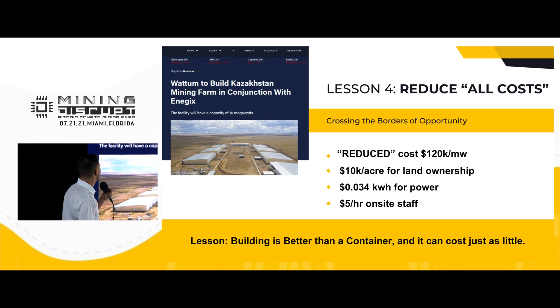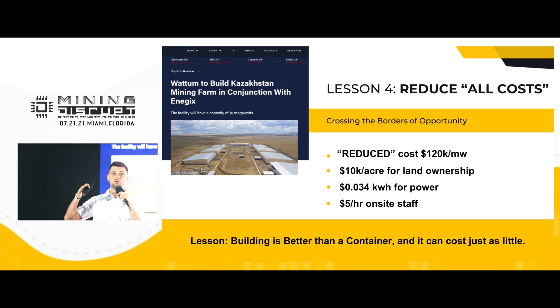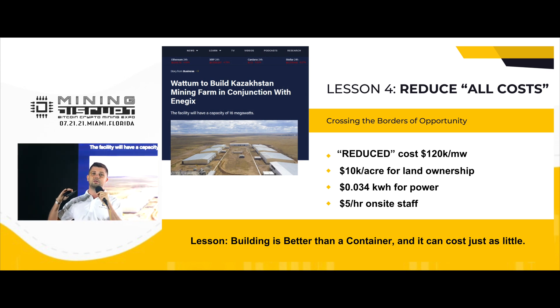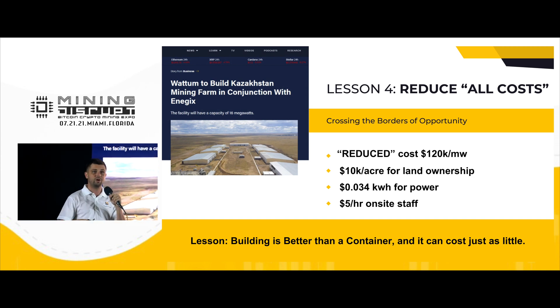Today we are building a 16-megawatt mining farm in Kazakhstan that should be ready in December 2021. Our price dropped down to $120,000 per megawatt with amazing quality and land ready.